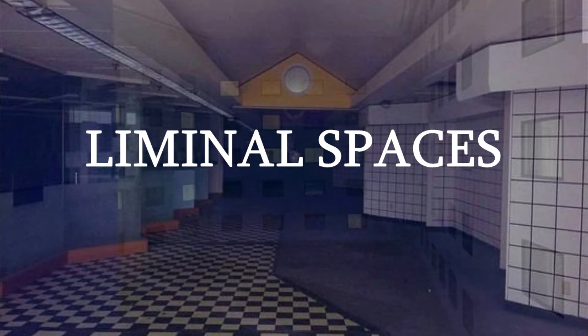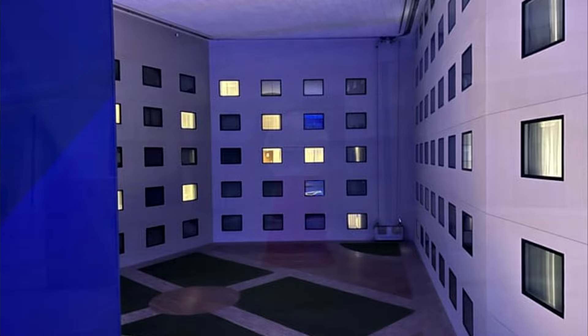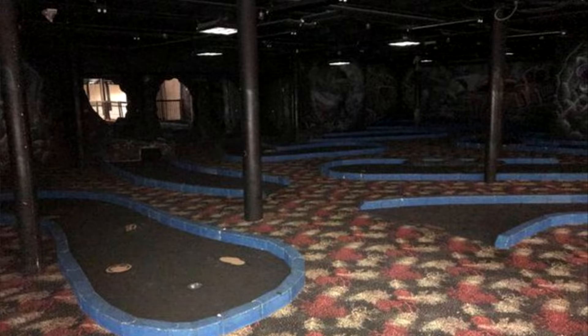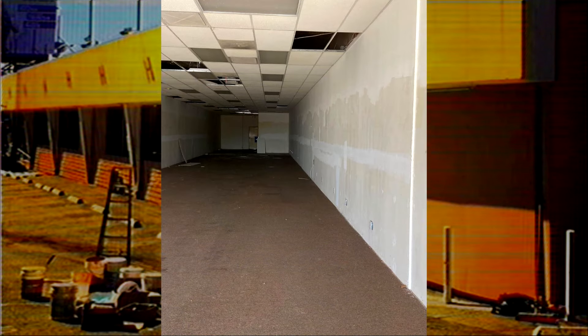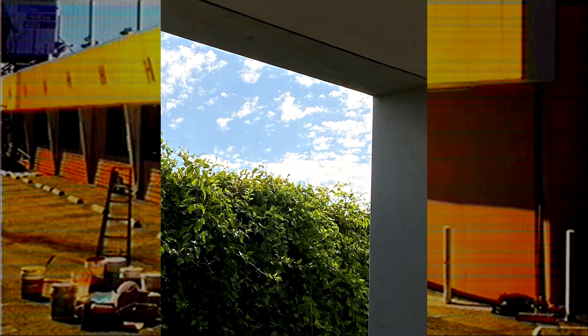Liminal spaces — a phenomenon that can only be described as strangely familiar but uncomfortable. Places that make you feel somber, but also nostalgic for a different time. As a topic, liminal spaces have been covered extensively on this channel, and it's become part of my everyday life. Whenever I'm in a new and unfamiliar place, I like to find liminal spaces and document them. Just little things that look odd or out of place are so interesting to me.